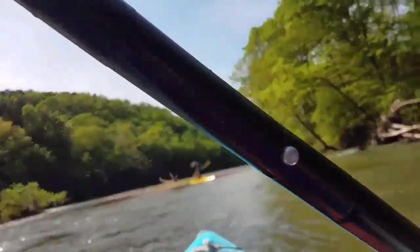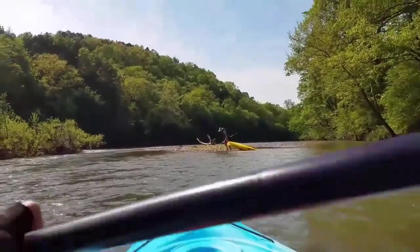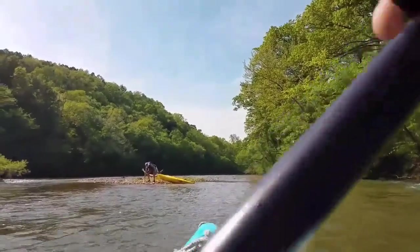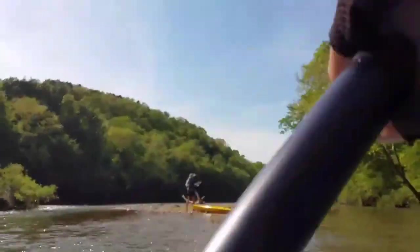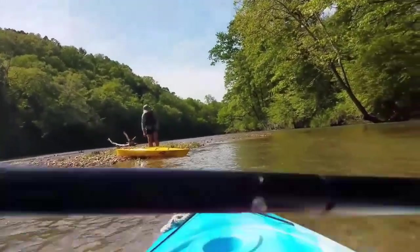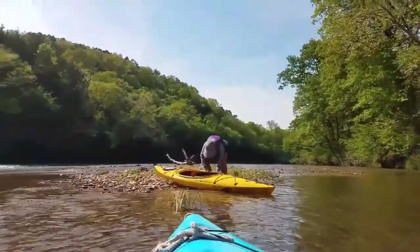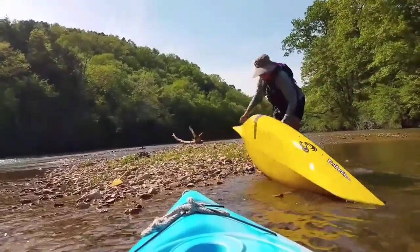Are you okay? Man, it's hard going upstream. I saw you — I watched you go against that tree and then you bobbed up and then it turned you over. Here, let me help you. You got it?